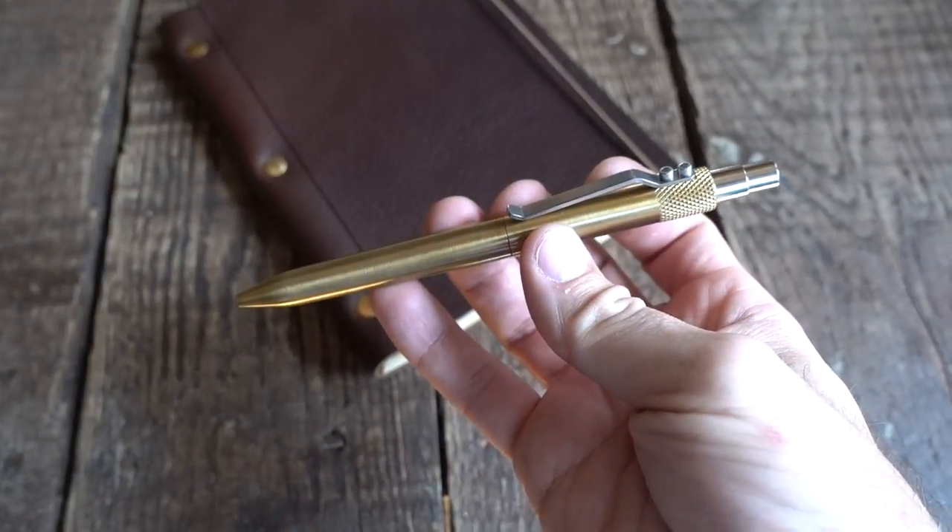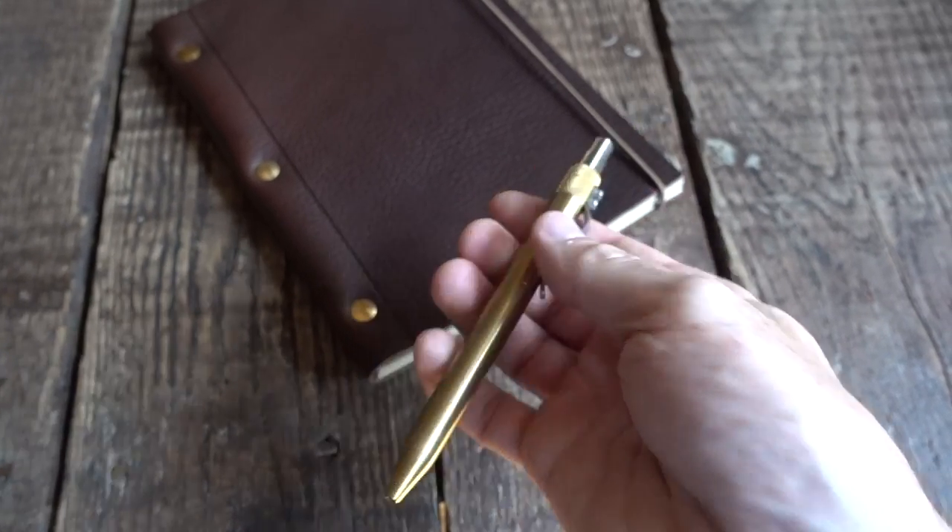I have the notebook, so obviously I need something to write with. This pen is by Keras Customs — it's a brass pen with a great weight to it. It takes the Pilot G2 cartridge or the Parker cartridge, whichever you prefer. I like the Pilot G2 .7 thickness — that's my style — and it just feels really great on the paper.